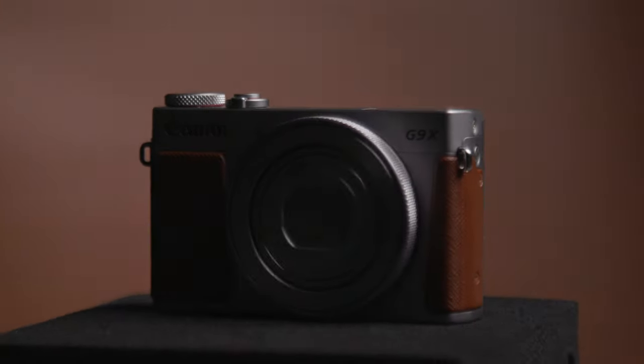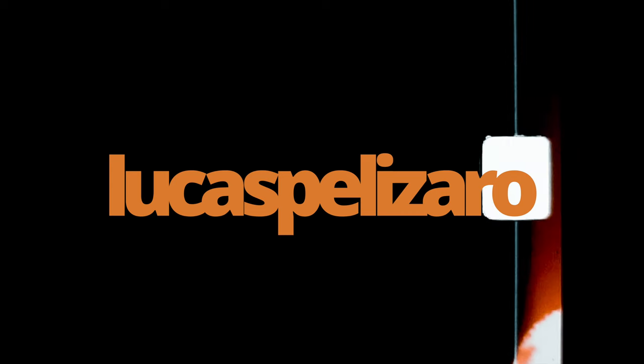Hey there, today we're talking about the Canon G9X Mark II and if it's still worth buying this camera in 2021. I should start off by saying that there is a newer version of this camera out there — there is a Mark III that shoots 4K — and it was not what I was looking for.